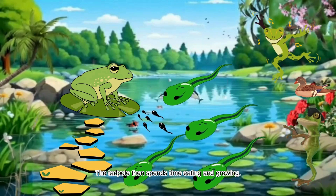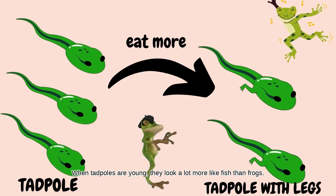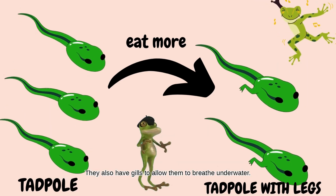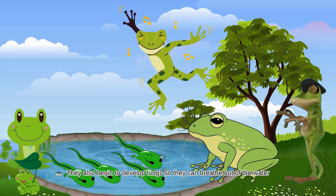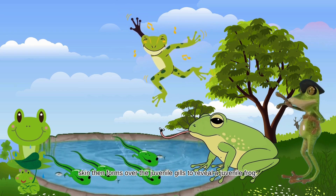The tadpole then spends time eating and growing. When tadpoles are young, they look a lot more like fish than frogs. They also have gills to allow them to breathe underwater. As the tadpole grows, hind limbs emerge. They also begin to develop lungs, so they can breathe out of the water. Skin then forms over the juvenile gills to reveal a juvenile frog.